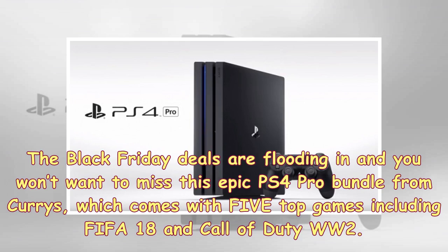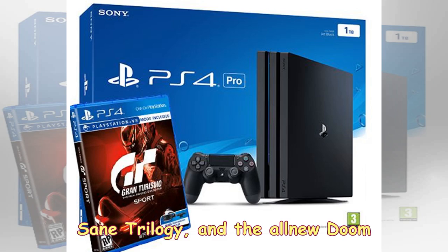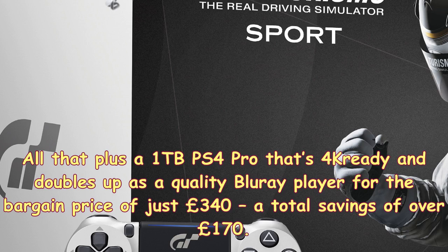The Black Friday deals are flooding in and you won't want to miss this epic PS4 Pro bundle from Curry's, which comes with five top games including FIFA 18 and Call of Duty WW2. This is one of the absolute best Curry's Black Friday deals available right now and also includes a further three great titles in Fallout 4, Crash Bandicoot N. Sane Trilogy, and Doom. All that plus a 1TB PS4 Pro that's 4K-ready and doubles up as a quality Blu-ray player for the bargain price of just £340 — a total saving of over £170.